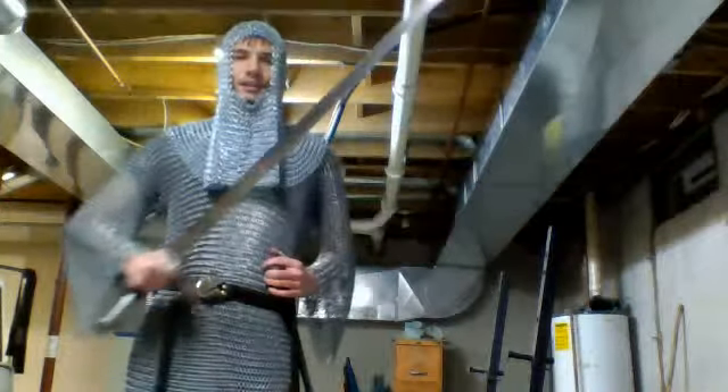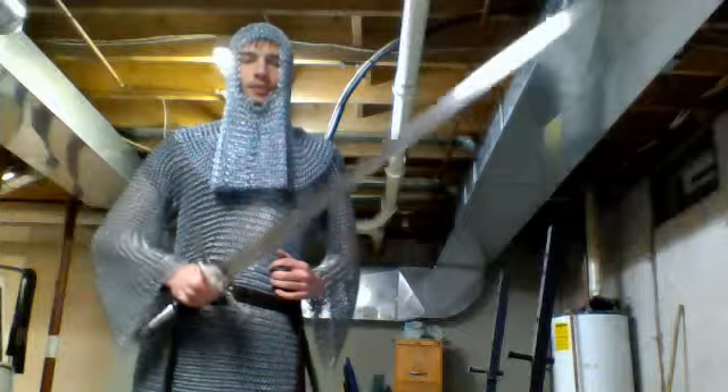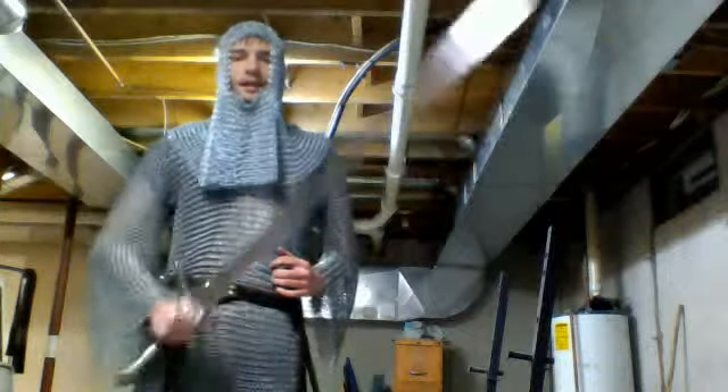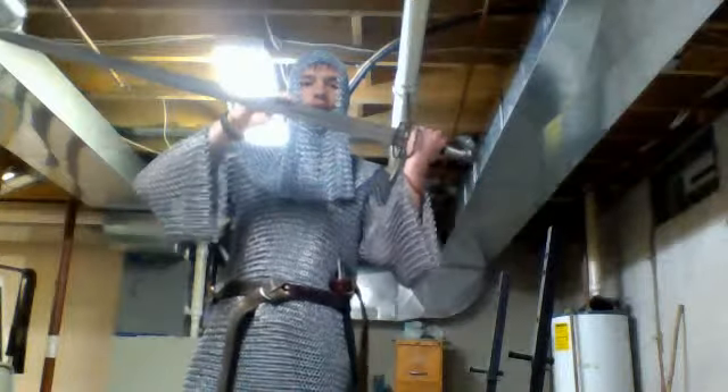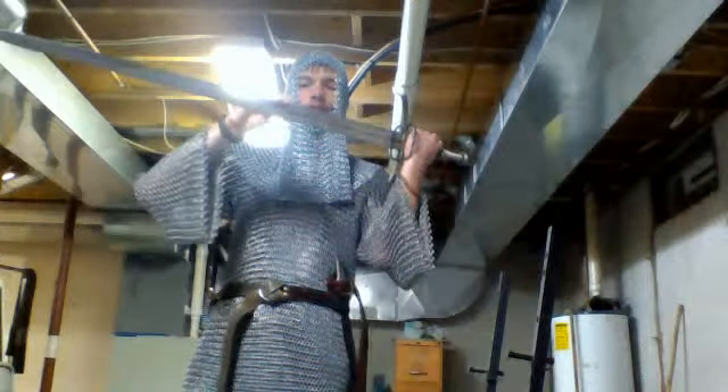First of all, when cutting with any blade via a sword, knife, etc., or any sharp object, you need to keep in mind that something will only cut when it slides. So you slide and that sharp object runs along the material and it will cut into it.